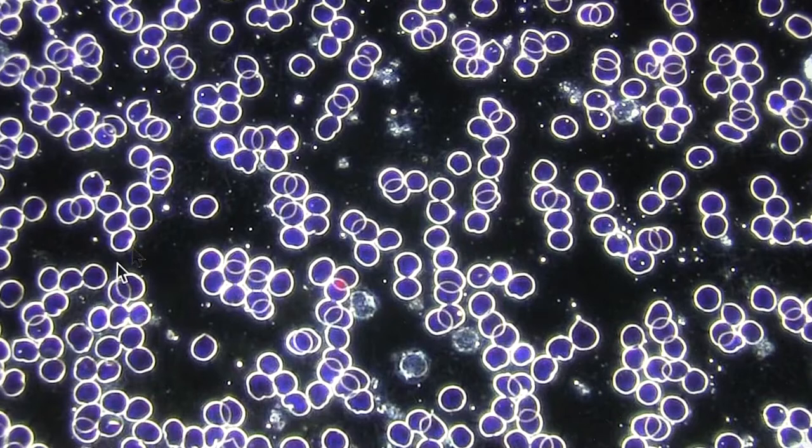Immediately after that treatment I looked at her blood and this is what we saw. It was about 50% of the blood improved. Instead of being stacked up, the red blood cells — you can see them here — they're separate. They can actually exchange CO2 for oxygen now. They can actually get the job done that they need to do.